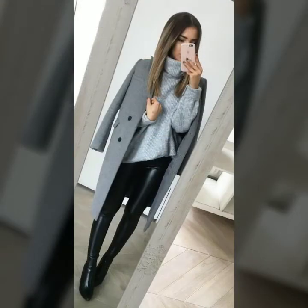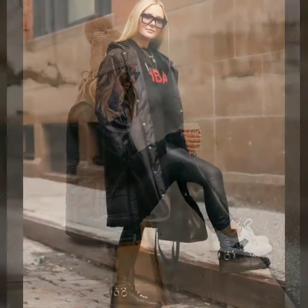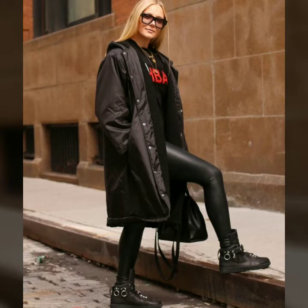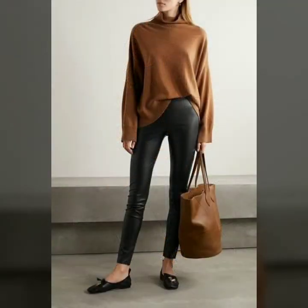Even in casual wear and formal wear, you can wear these leggings with different types and colors of trench coats, long coats, leather coats, jackets, blouses, and shirts. They look so fabulous and amazing in all styles. You can also try different types of sneakers, boots, thigh-high boots, and even heels with these beautiful and stylish winter wear leather leggings.